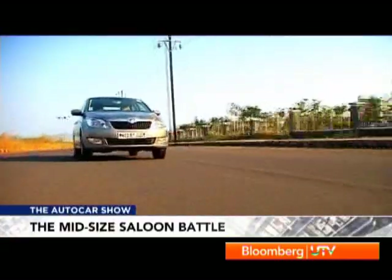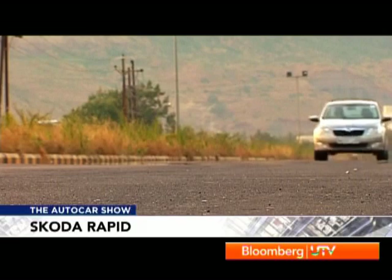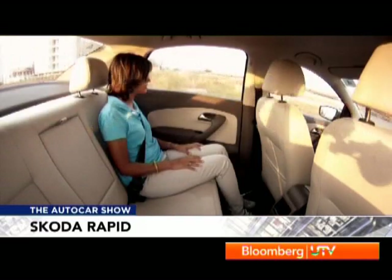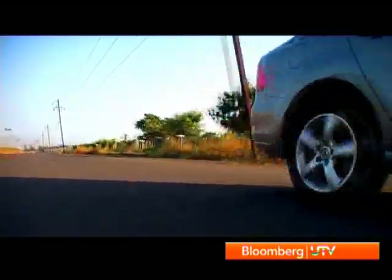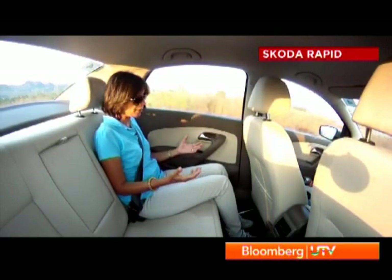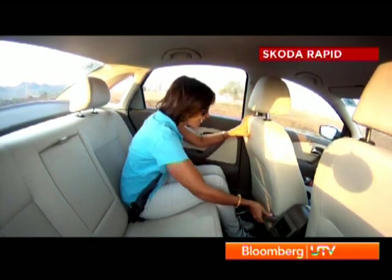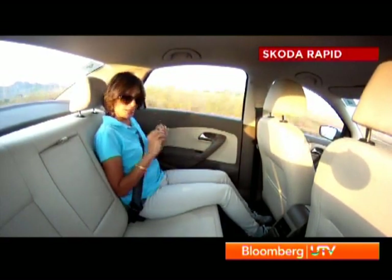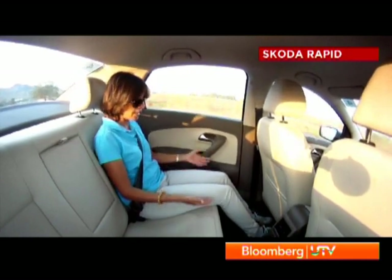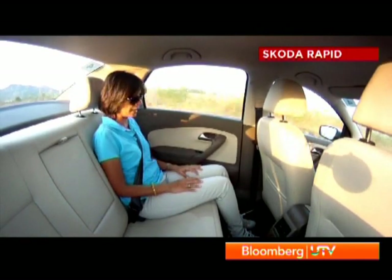Skoda has learned from Volkswagen's mistakes, and hence the Rapid's suspension feels the most sorted — the stiffer Skoda feels the most composed and stable of this lot. The Vento and Rapid back seats are pretty similar in space and we've always liked the Vento's back seat for its spaciousness. You get a lot of width, a lot of legroom, and a lever to push the passenger seat in front and create ample legroom. The slight difference in the Rapid is that the seat base feels higher from the floor, giving you more under-thigh support and making it feel more comfortable, though the seat itself is a little firmer.